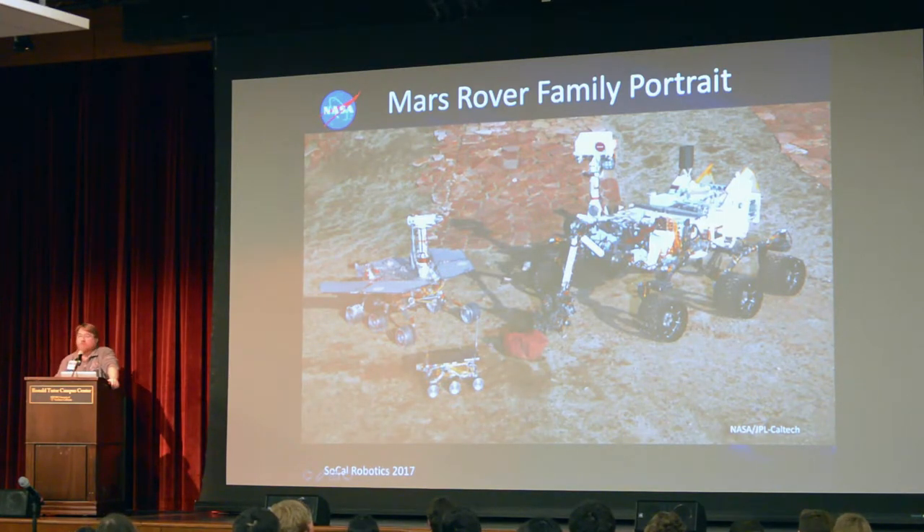We have the Sojourner rover, which landed some 20 years ago. That was the first successful Mars rover to land there and actually use mobility on the surface. That demonstrated some autonomous capability I'll talk about. Then seven years after that, we have the Spirit and Opportunity rovers, the Mars Exploration Rovers.